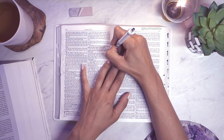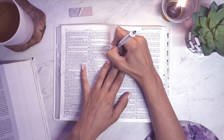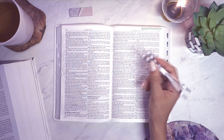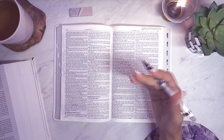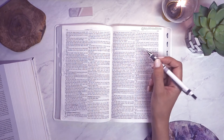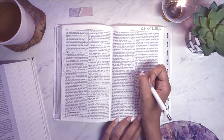Pomegranates symbolise wealth and abundance. He had cast pillars with intricate patterns and designs in them. They really don't make things like that anymore, that's for sure.